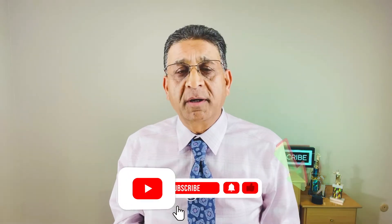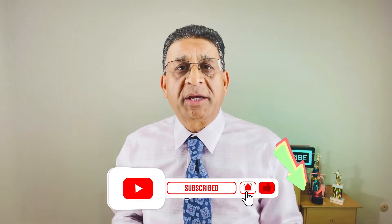By the way, if you're new to my channel or a regular viewer, I would appreciate it if you can subscribe. If you can share or make any comments, that'll really help my channel grow. Also let me know what you'd like to see so I can put those kinds of videos up for you.